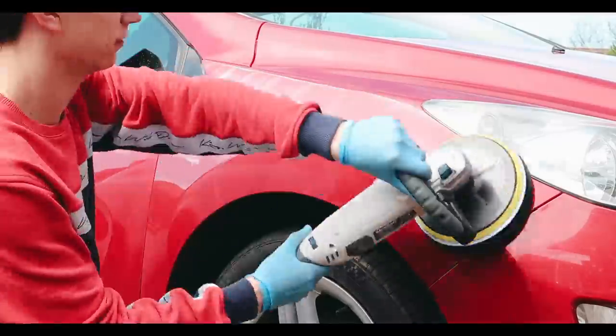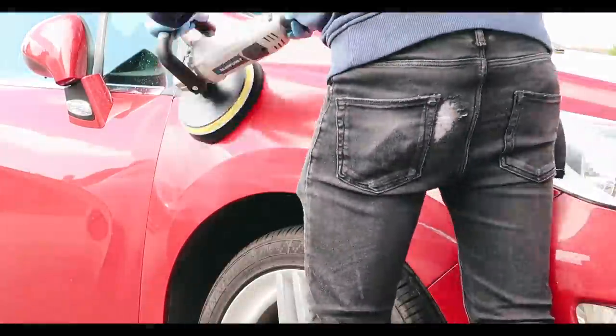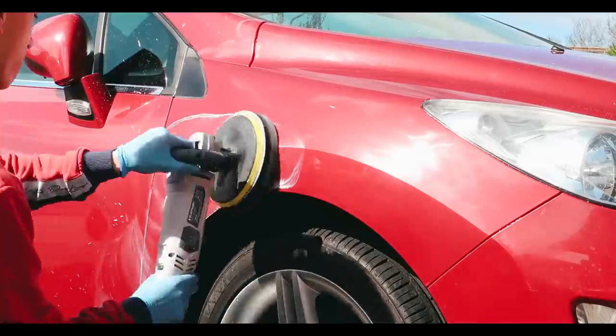Yes, I do have a hole in my jeans — I wore my bad jeans today because when you're polishing, the polisher gets product all over you. Even if you're careful, it just clings to you.